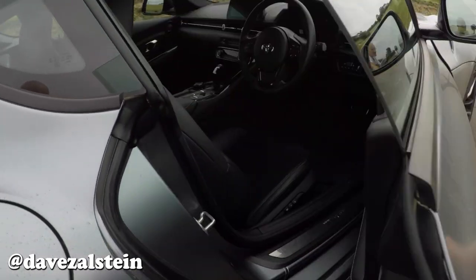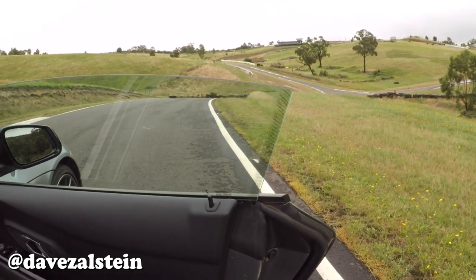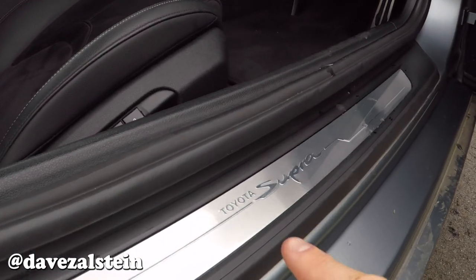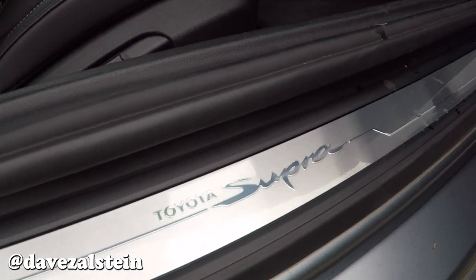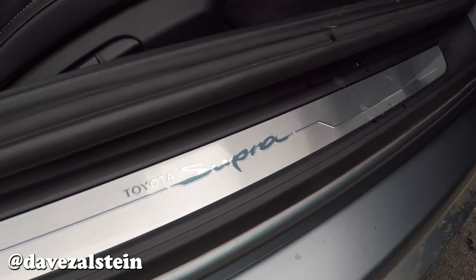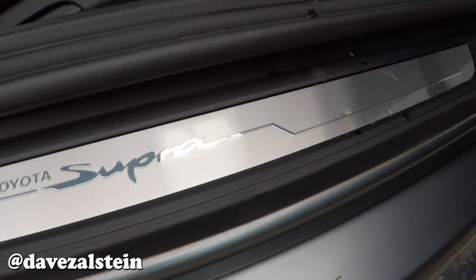Looking inside — how cool are frameless doors? So nineties, so rad. Good to see those are back. And before we get carried away, check out these Toyota Supra stainless sill plates with the original font and graphics. That looks really, really cool. That's a nice touch.